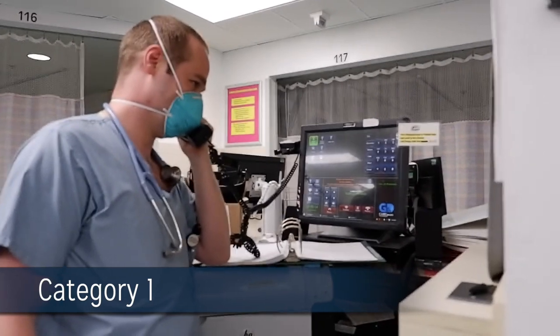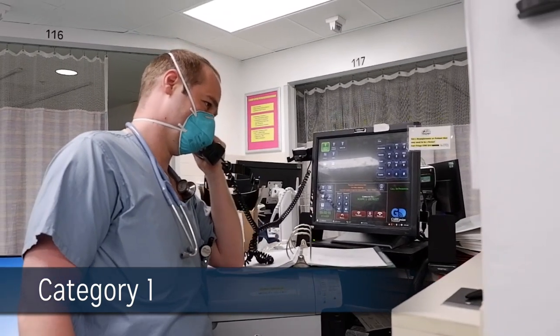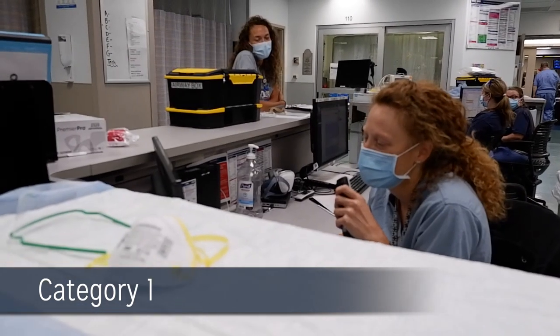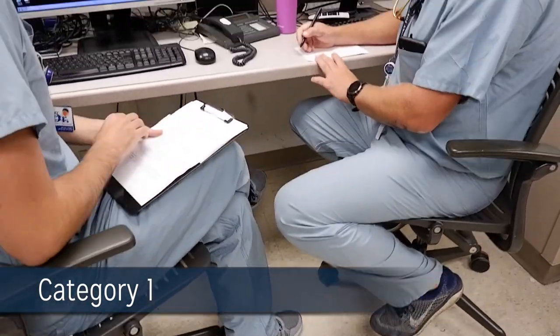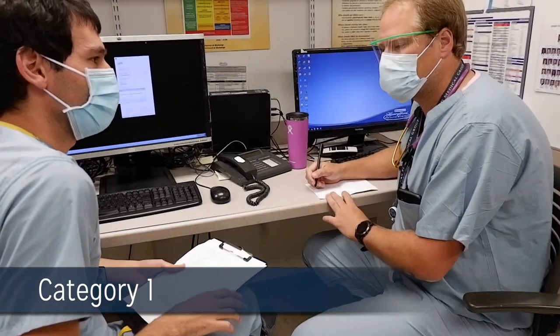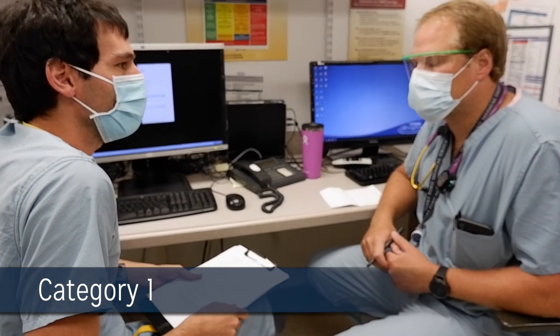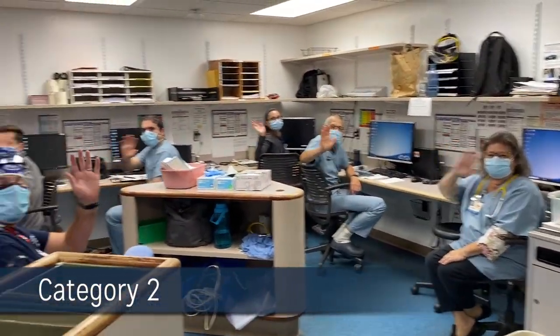Each room is capable of advanced hemodynamic monitoring, intubation, and nursing ratios that allow for close monitoring of critically ill patients. Our dual boarded emergency medicine and critical care faculty assist in management and early intervention of patients that are ICU bound.